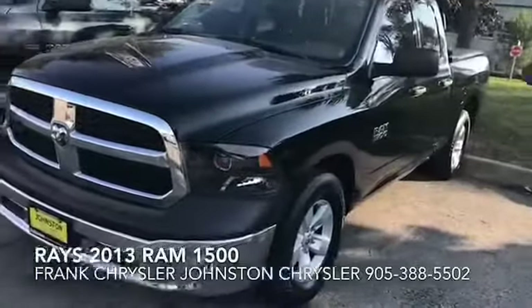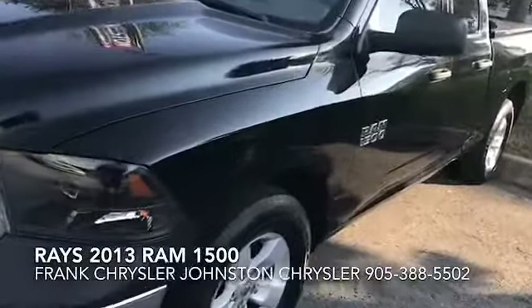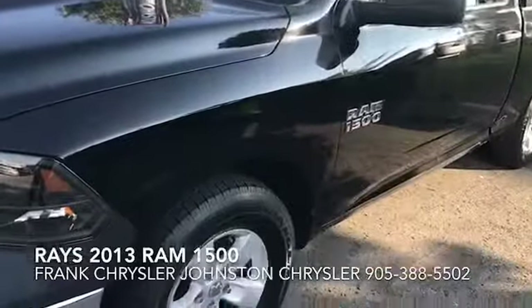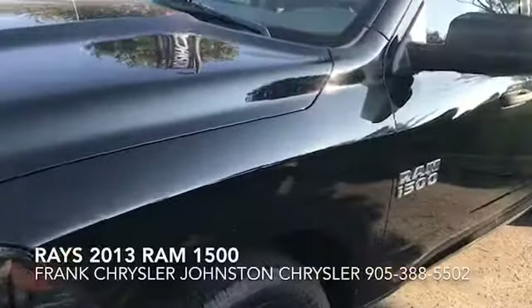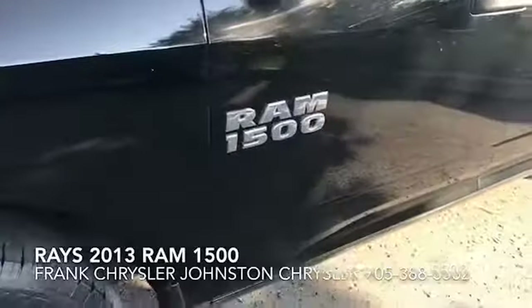Hello, it's Frank Chrysler from Johnson Chrysler. I just wanted to show you this truck. To be honest with you, I was hoping to see you today, but I thought I'd do this video here just to show you that you're worried about what kind of condition this truck is.